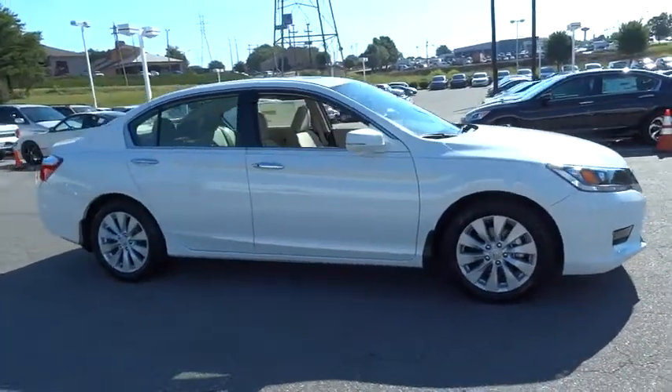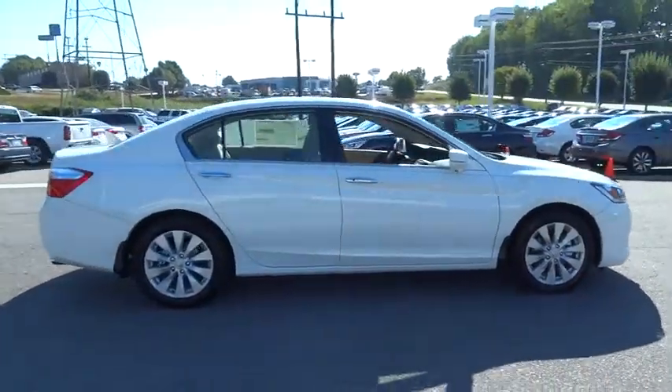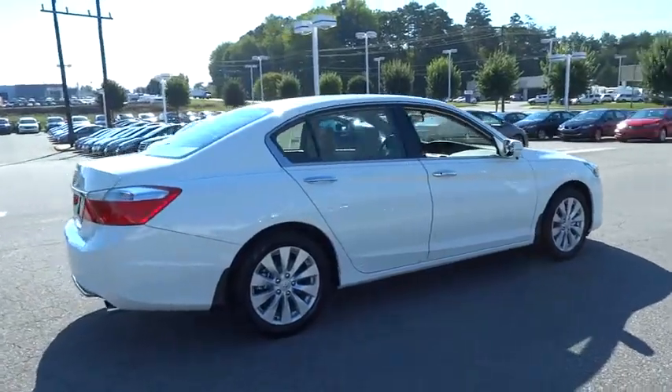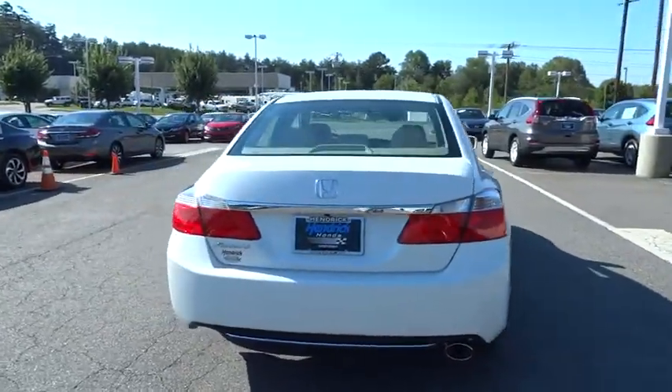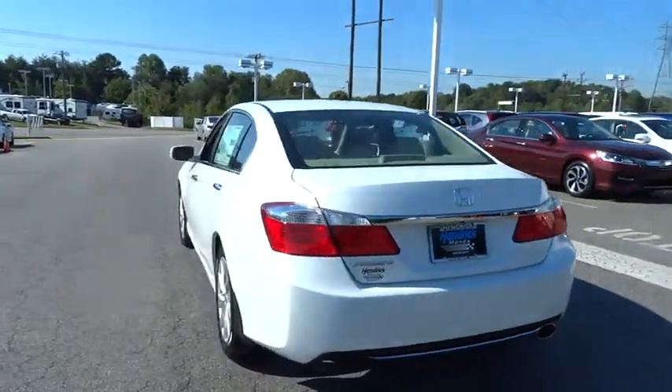The 2015 Accord — ingeniously simple, yet overflowing with luxury and technological creativity. All that and more in the Accord. Here are some of this vehicle's great options.